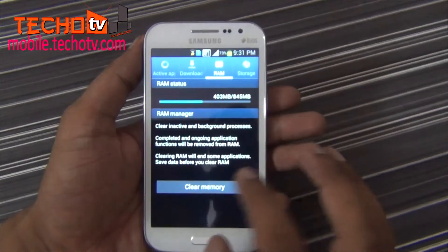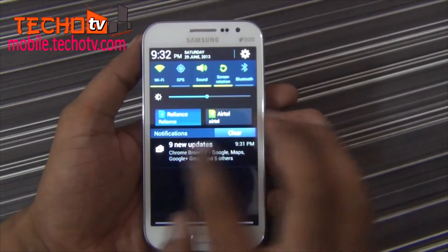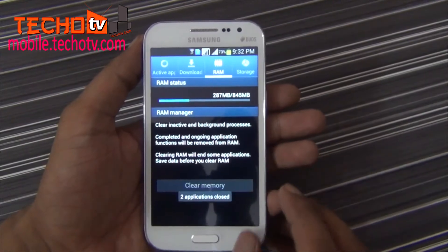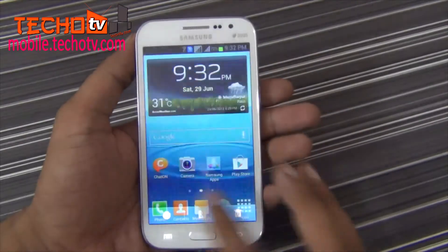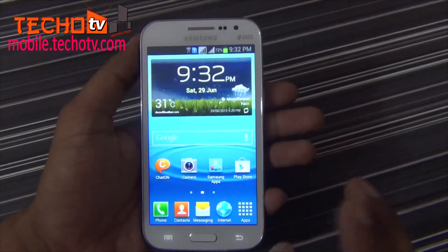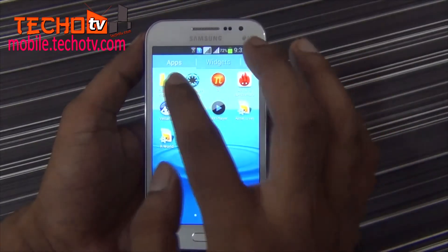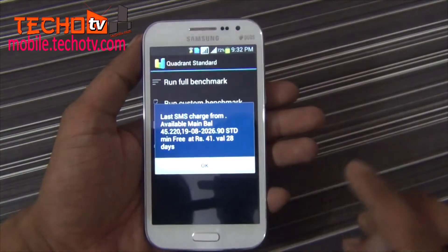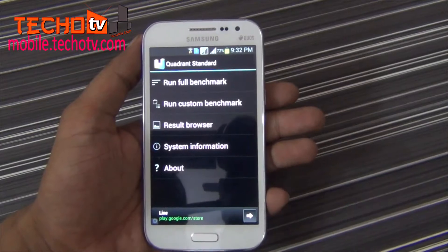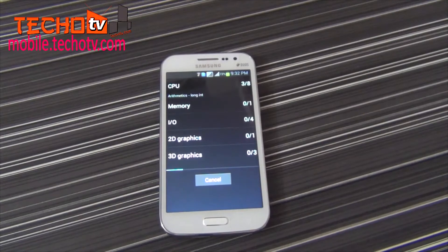Now before launching benchmarking apps, let me make sure none of the apps are running. I have even cleared RAM as well. Now the benchmarking starts, starting with Quadrant. I'll fast forward benchmarking in this video so that you don't have to wait a lot to see the results, as benchmarking does take time and it feels boring.